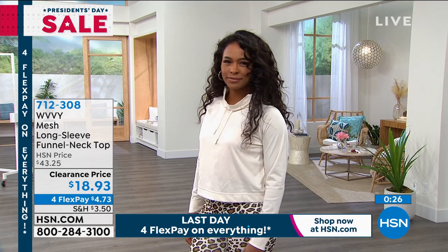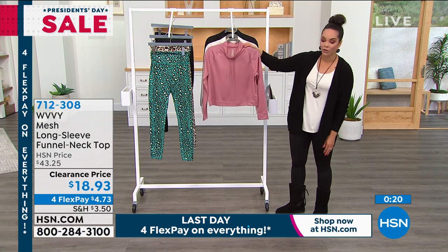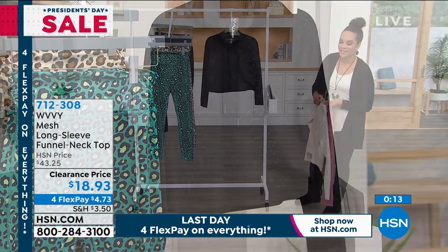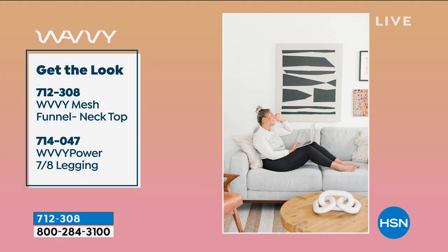Item number 712308. Sizing extra small to 3X. Also easy care — machine wash, tumble dry. If you spill something on it, just throw it in the wash. Dark Blush, Cream, and Black available. Item number 712308 — save $25 this morning. Also, this is how you can get the look — pair the top with the leggings we just showed you. These different leggings coming up are really super fun with a cool elastic waistband in the back and some straps. We also have plaid with that one.